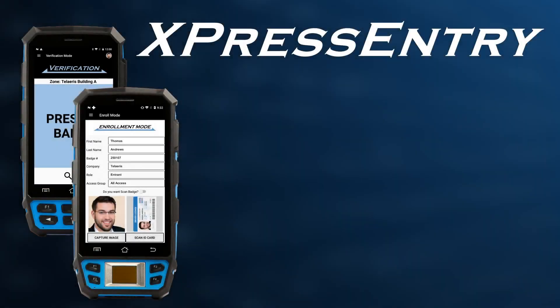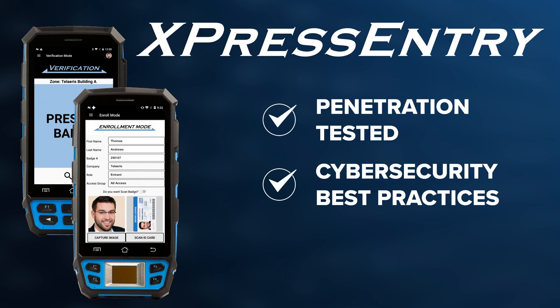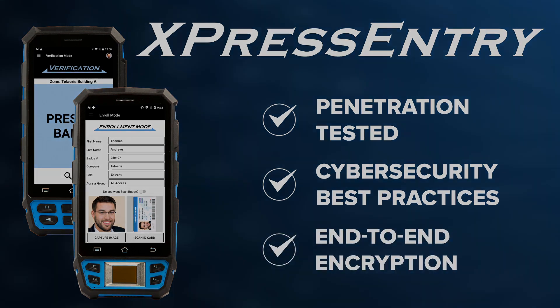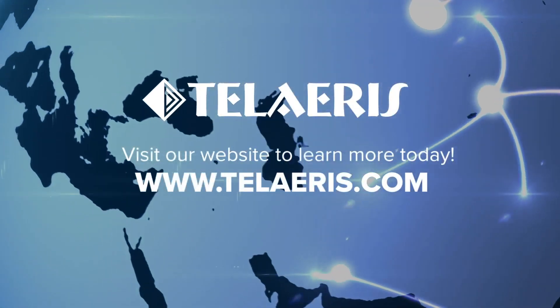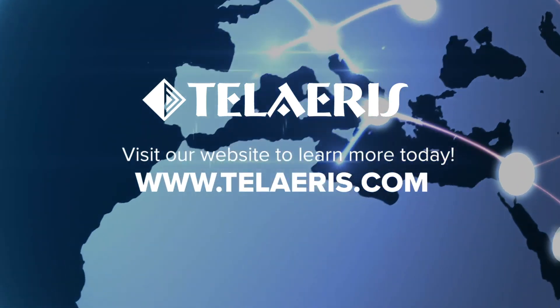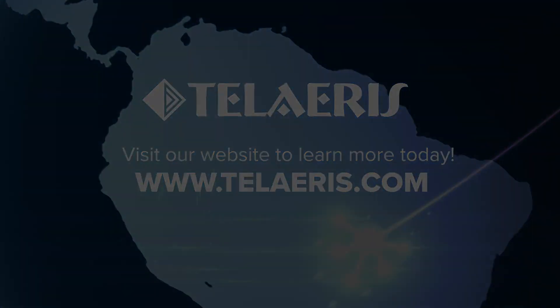Express Entry applications have been penetration tested and certified, secure against external threats with appropriate protocols and encryption in place. Teleris is committed to excellence in delivering the industry's best handheld reader solutions for physical access control systems.